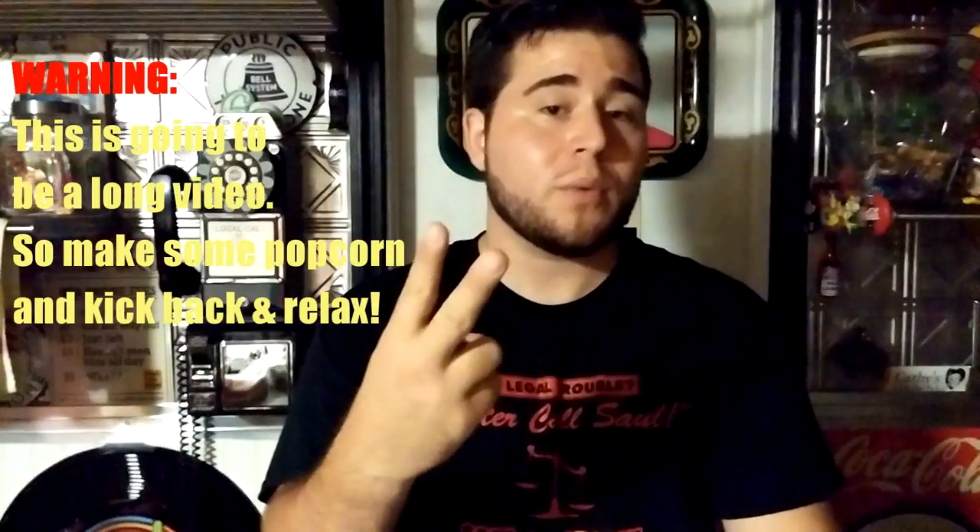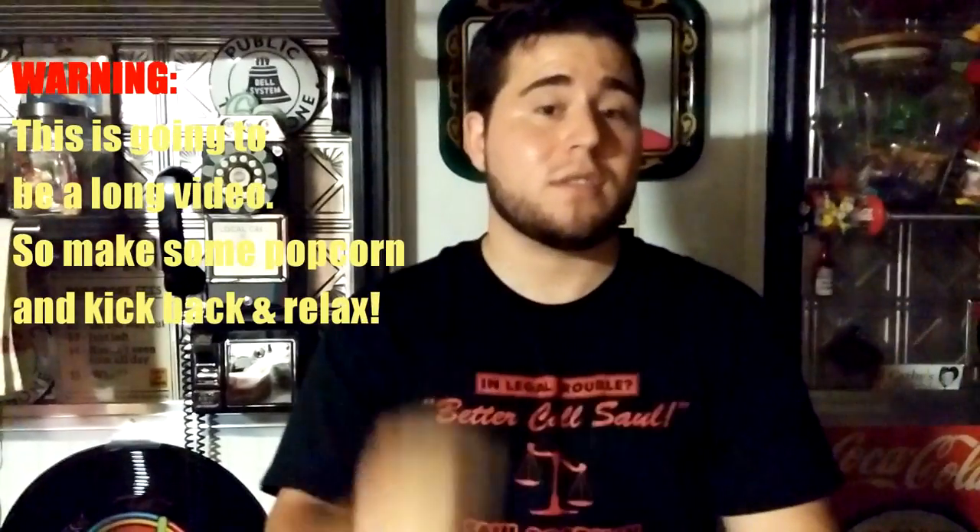Hey, what's up guys, Franco here. You're watching Pocketable Tech and today we're going to be reviewing LG's new flagship device, the G2. In this review we will be covering all of the important factors such as hardware, software, optics, and features. Immediately after watching this review you will have all the necessary information to make an informed decision on whether or not the G2 is worth your hard-earned cash.